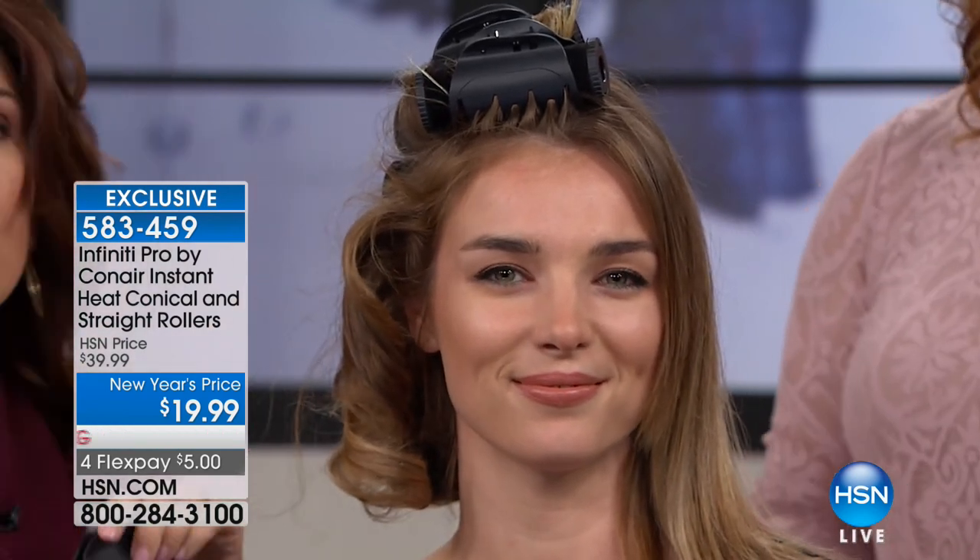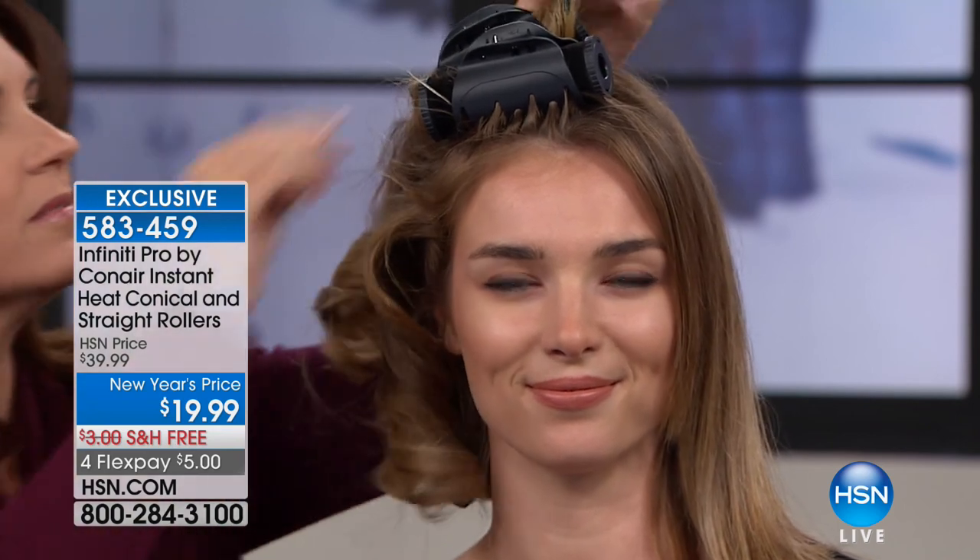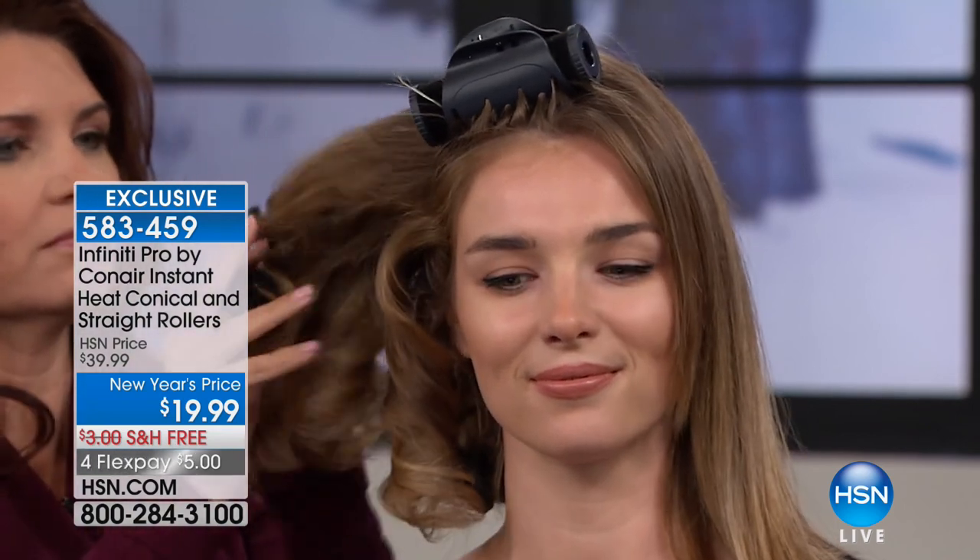This is one of the regular straight rollers, and here's a conical so you can see the difference. This hairstyle took us about 15 minutes — she can put on her makeup while the rollers are in. This is Conair at its best, the latest technology in hot rollers. Conair has been a household brand since the 1950s — we know it, we trust it, we love it, we depend on it for fabulous hair and fabulous products.